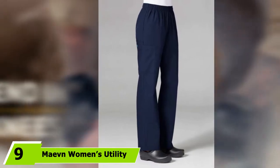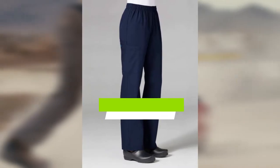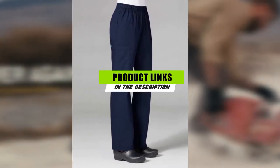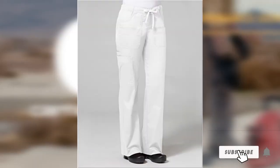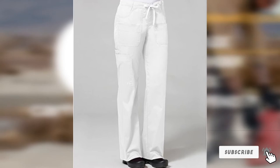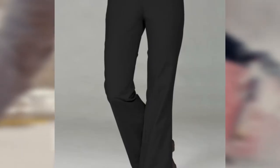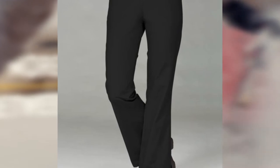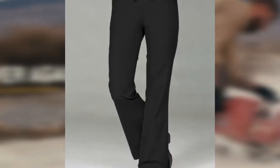Moving on to number nine, we have the Maven Women's Utility Cargo Pants. If you work hard for your money, you needn't blow a bunch of it on your pants. The Maven Women's Utility Cargo Pants are tough, comfy, and amply pocketed for storage, all at an affordable price. There's a drawstring waist for a custom fit, and the cotton/polyester/spandex blend lets you move around with ease. The pants have multiple pockets including a cell phone pocket, and feature a utility loop on the right outer thigh that will accommodate a hammer or scanner.